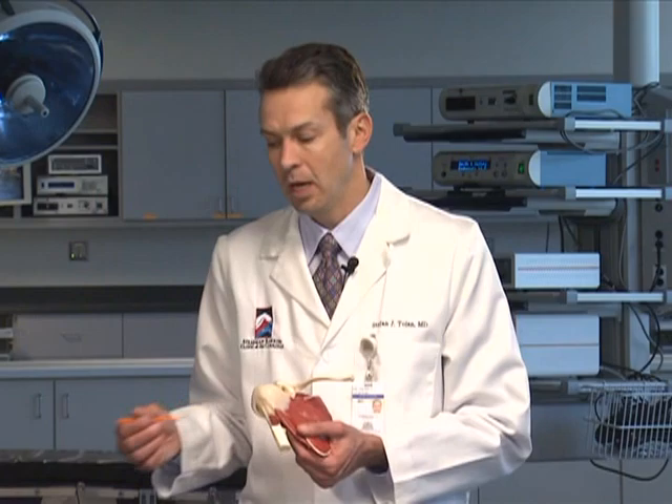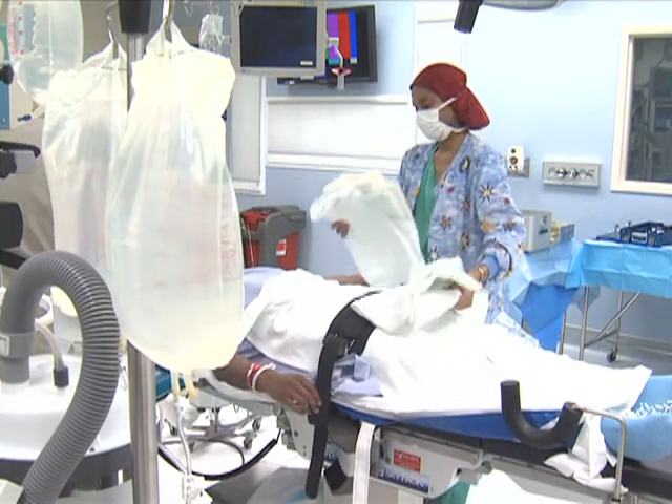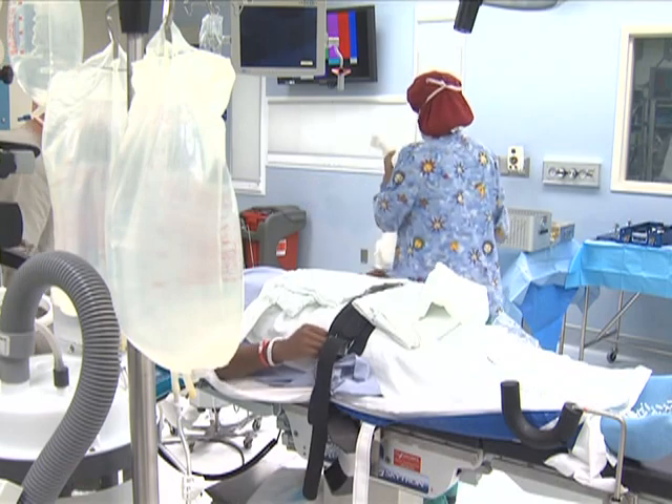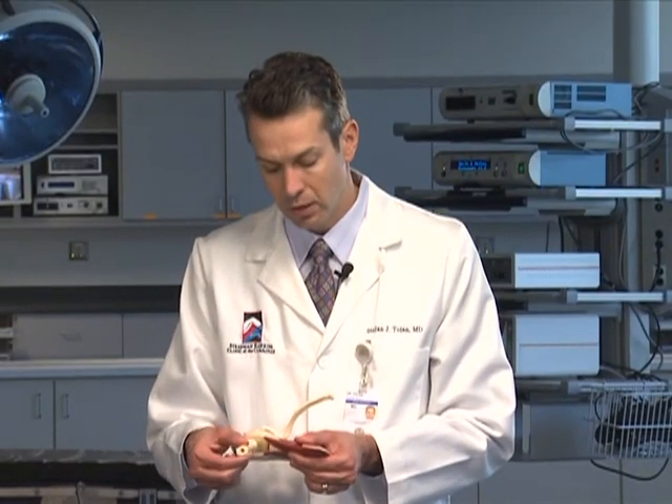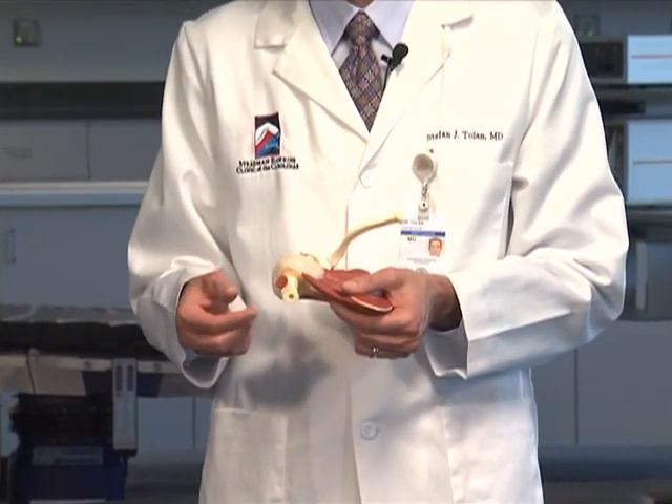One surgical procedure is called a manipulation. Basically, the patient is placed on the operating room table, anesthesia is obtained, and the shoulder is forcefully stretched to tear the lining of the shoulder in the different planes of motion. That works well,